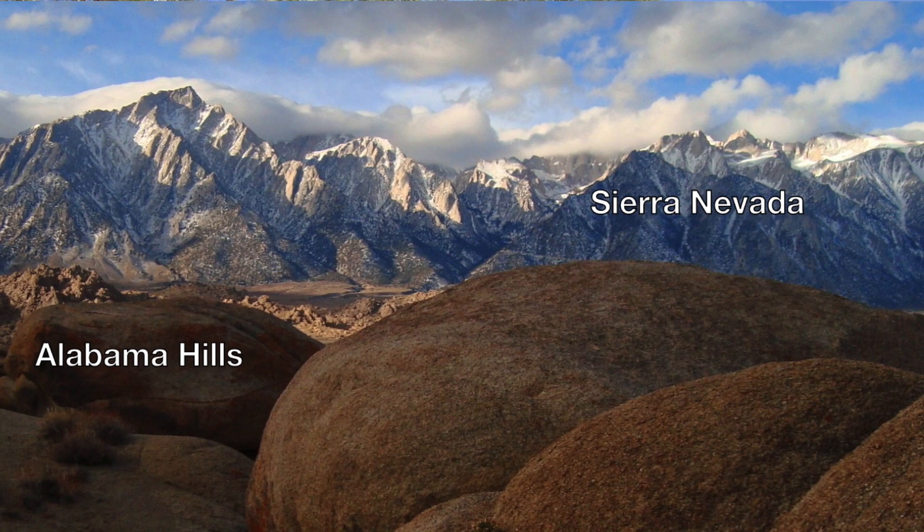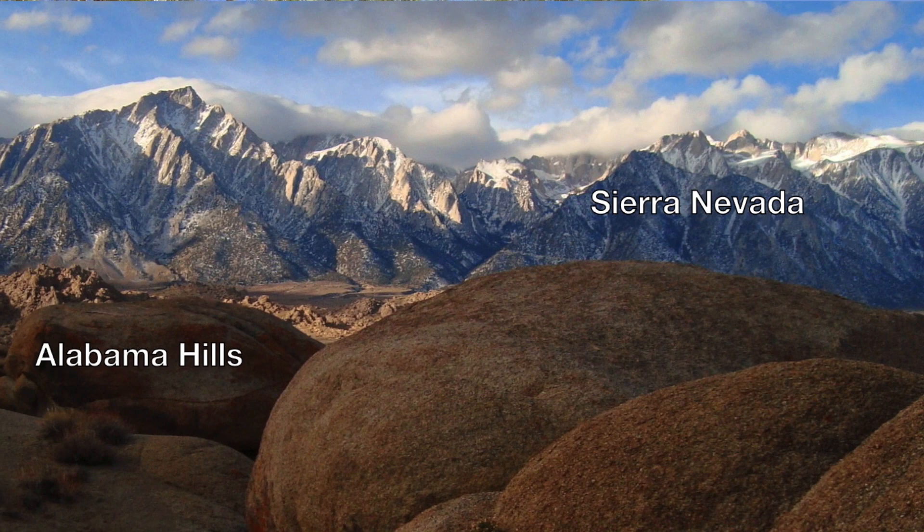Now, last time we left off with a question: if the Alabama Hills and the Sierra Nevada are so similar in composition and age, then why do they look so different?